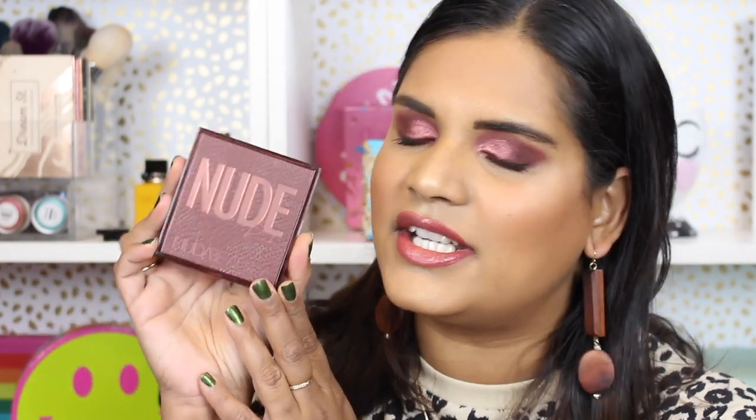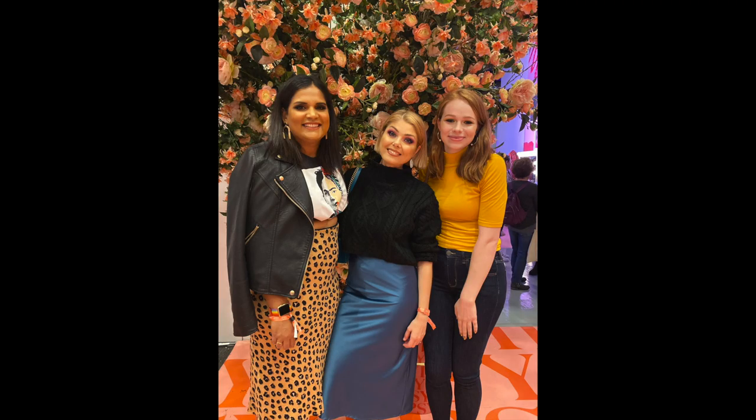Hey guys, welcome back to my channel! Today I'm filming a little first impressions on this gorgeous Huda Nude Rich palette. Fun little surprise — I along with two of my other friends each purchased a shade. I bought the Rich shade, Angelica bought the Medium, and Amy bought the Light shade. We just hung out last weekend at ipsy live.